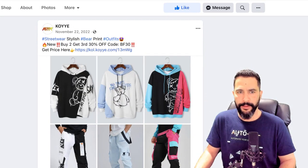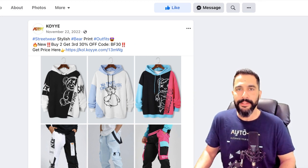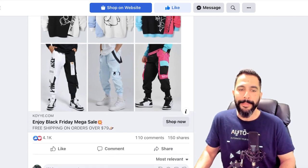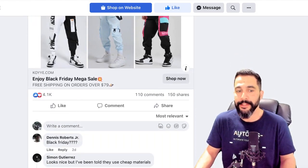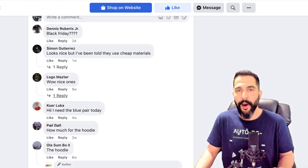The ad says: 'Streetwear stylish bare print outfits' — lots of hashtags, not much text — 'buy two, get third 30% off.' You can see that English is not the strong side of the seller, and he's just adding an image, no videos. But even with English that isn't great and no video — which in most cases is much better than a still image — he's still getting over 4,000 engagements, about 110 comments, and 150 shares. When the product is good, do a little bit of a better job and you'll rank higher, make more sales, and make more profit.